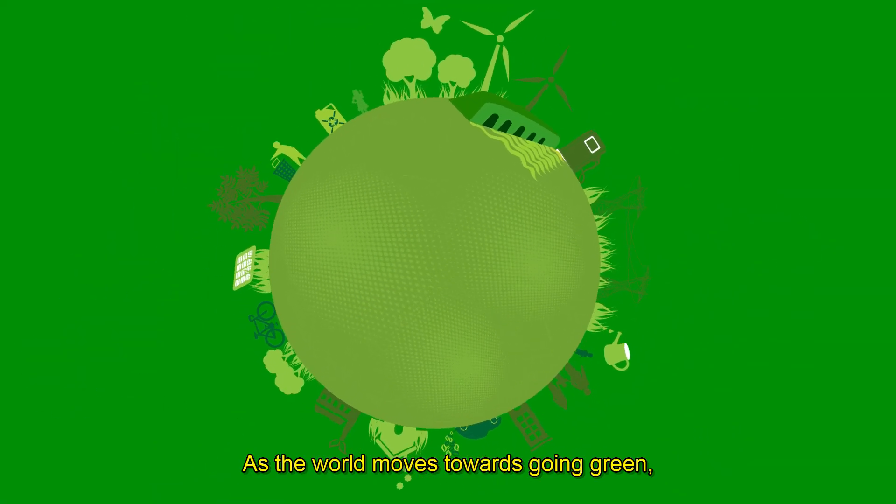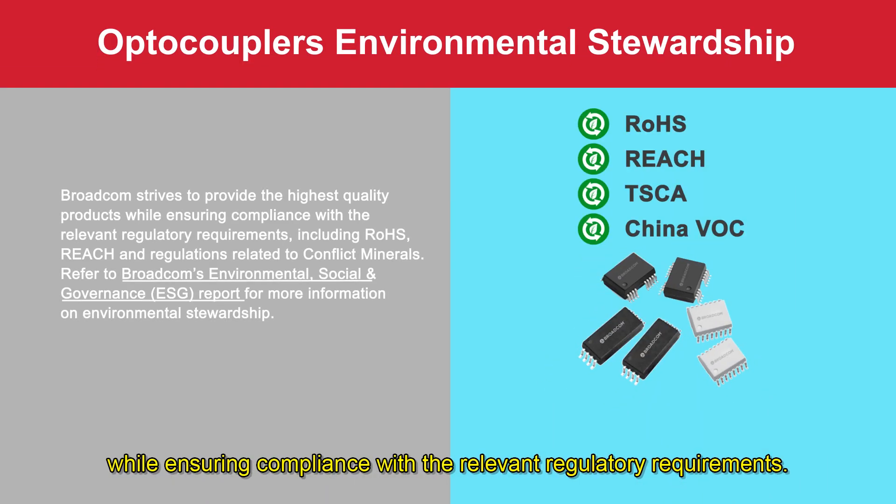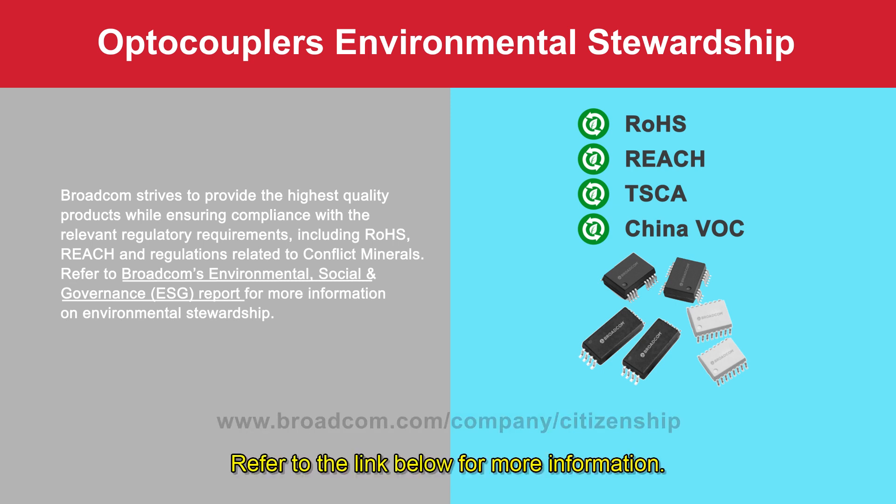As the world moves towards going green, our optocouplers are able to support these green energy systems while ensuring compliance with the relevant regulatory requirements. Refer to the link below for more information.